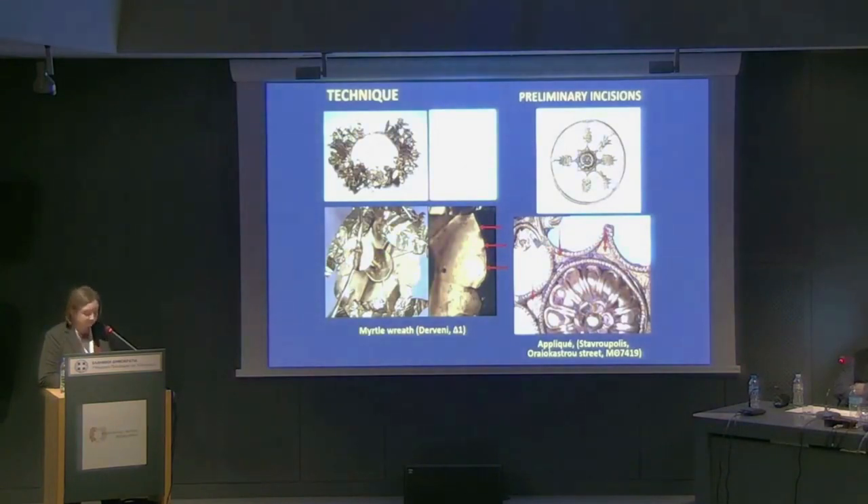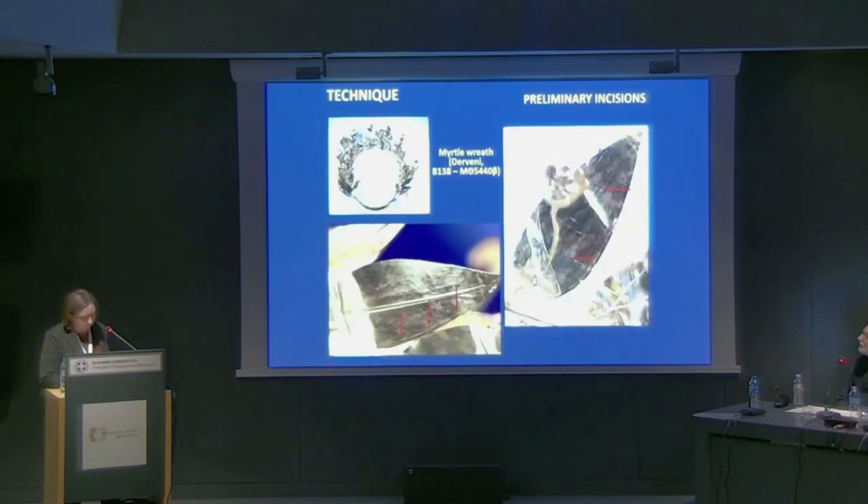It was also possible to identify preliminary incisions on the studied jewelry. Very thin incised lines can be seen on the wreaths from the Derveni tombs — Tombs Alpha, Vita, and Delta — and on wreath fragments from Grave A. On the base sheet of the appliqué and on the central floor of the myrtle wreath of Tomb Delta from Derveni, these can be considered construction lines, helping to construct geometric shapes: an octagon and a circle divided into eight parts. On the myrtle wreath of Tomb Vita from Derveni, the goldsmith used preliminary incisions for making the leaves, marking their outlines and the places of the central veins, which were then embossed using a negative form.